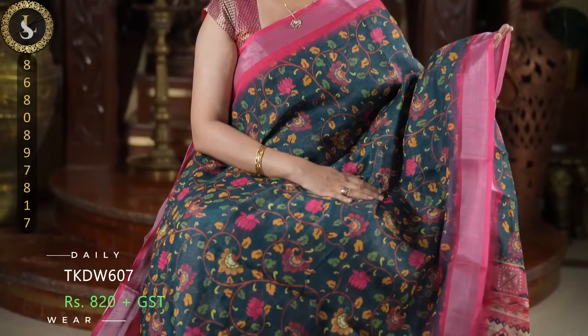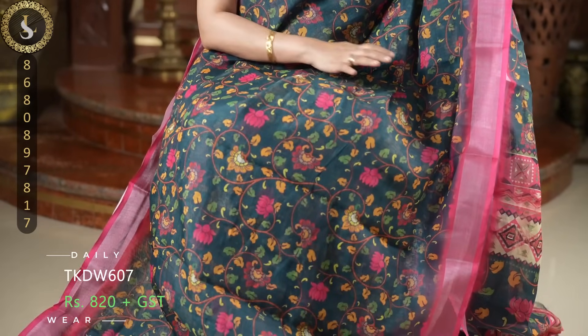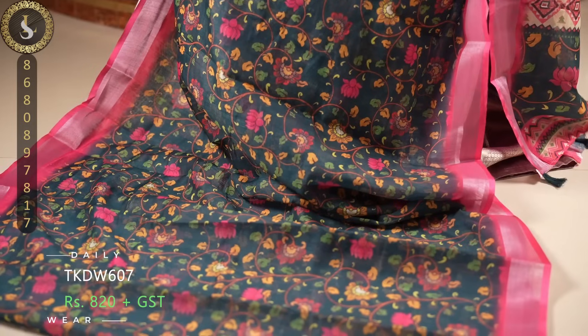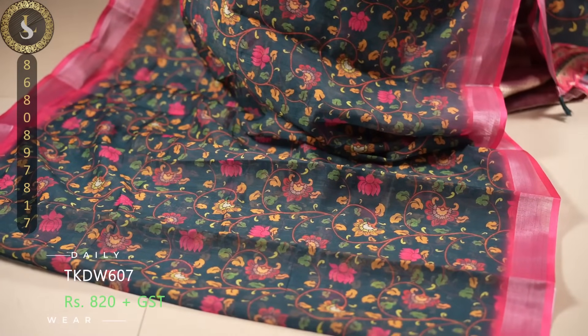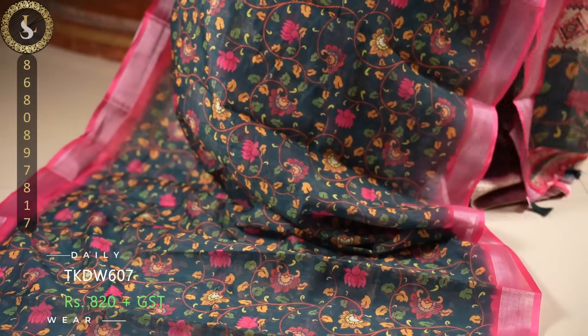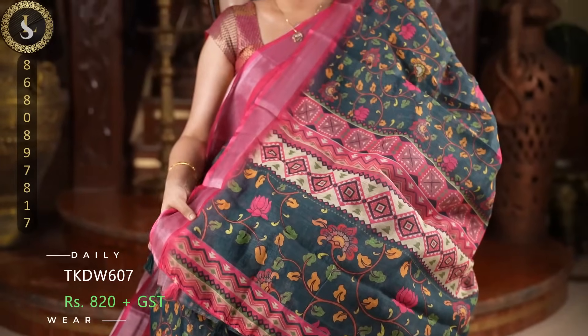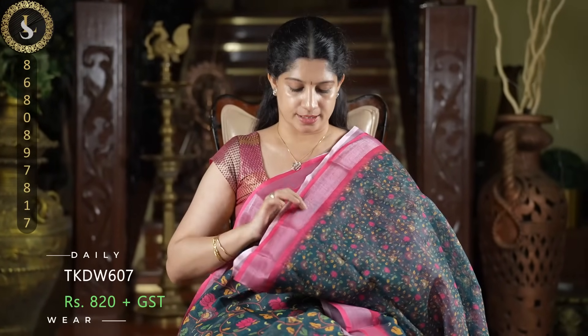Next one is a lovely sari in vibrant colors. The body of the sari is in a dark forest green shade. Throughout the sari we have prints in multi colors. On both sides we have peachish pink borders. This is the pallu and lovely tassels. The blouse is the same color as the body with smaller prints and these borders.